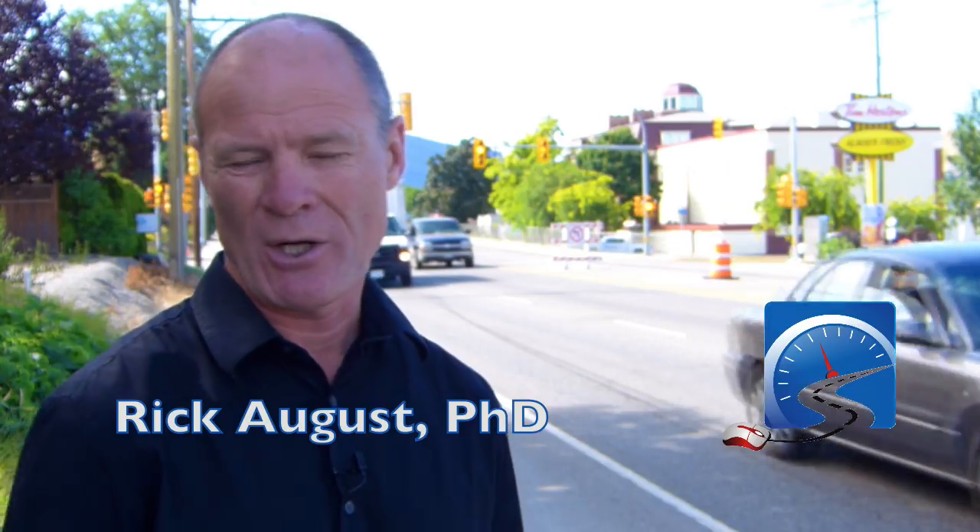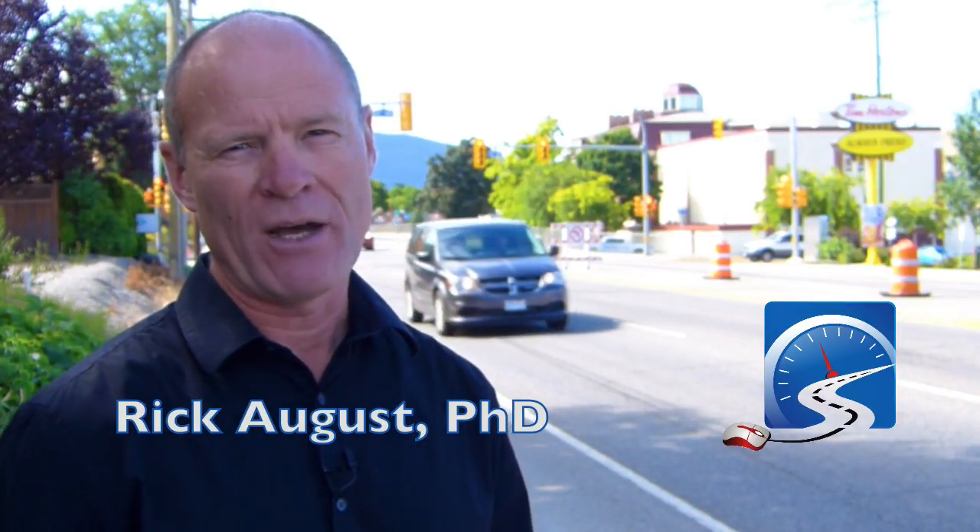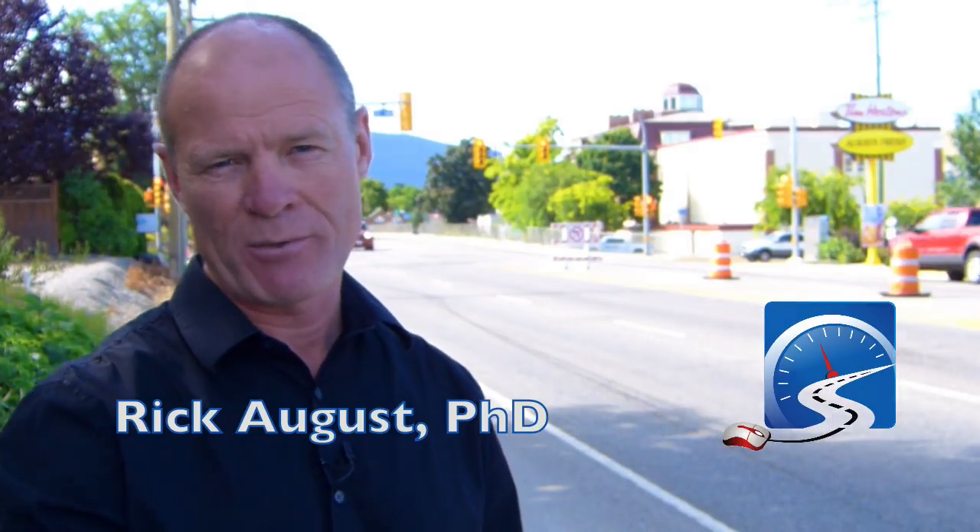Hi there smart drivers. Rick with Smart Drive Test talking to you today about right-of-way and stopping when in doubt on a road test. Just before we get started, be sure to hit that subscribe button so you'll get access to all of the great information for those of you working towards passing a road test or starting your career as a truck or bus driver.